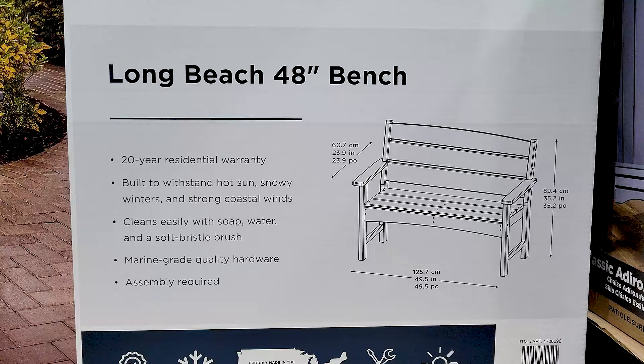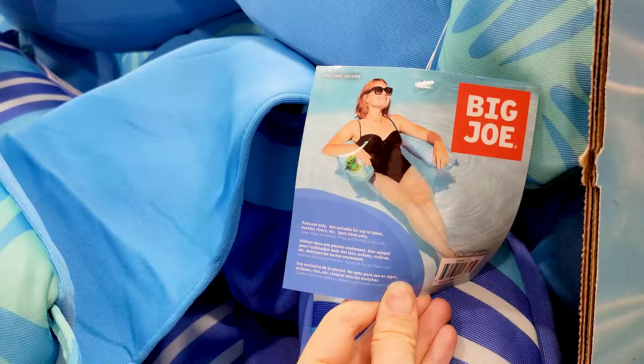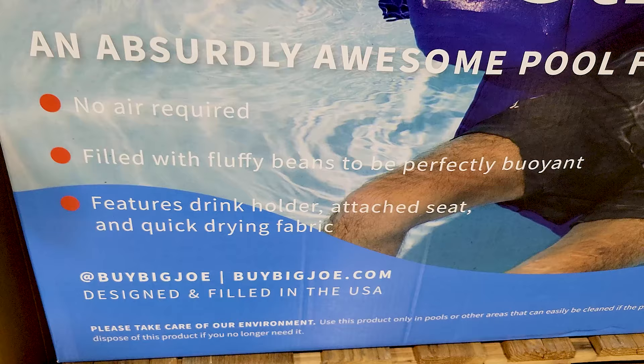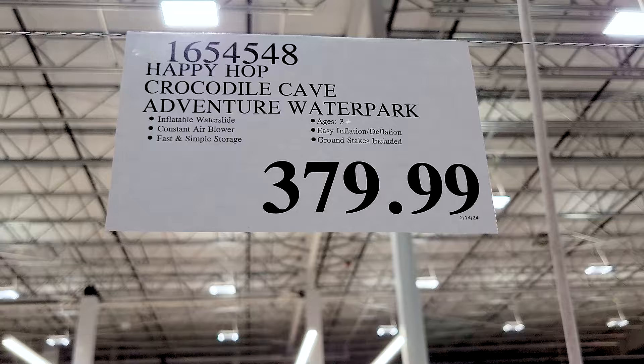I thought this pool floaty was actually kind of cool because you don't have to inflate it. The downside would be it's harder to store than something that deflates, but you don't have to inflate it and it's supposedly quick-drying material.